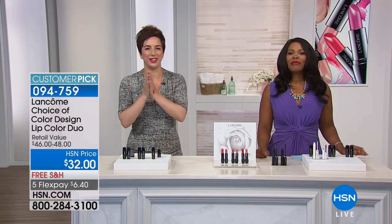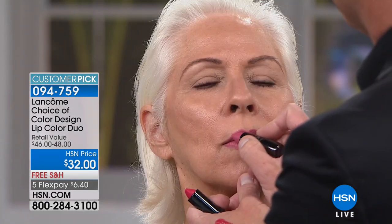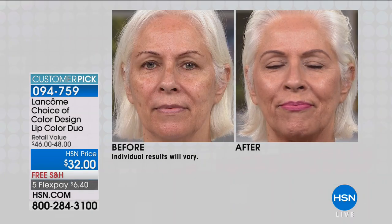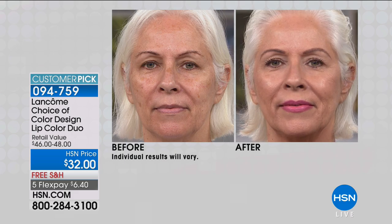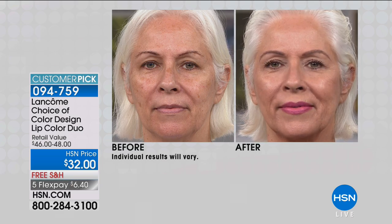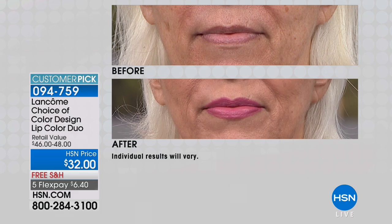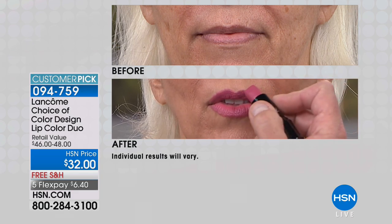Are you ready to see this in action on our beautiful models? Robert is applying the pink-red on Carol. What you see is what you get — the color on your lips is the color in the tube. When you buy them at the grocery store or drugstore, sometimes you get it home and you're disappointed. This gives you the comfort that you'll get the right color. This nudie pink is that perfect everyday shade — it makes your lips look fuller, creamy and silky, hydrating.